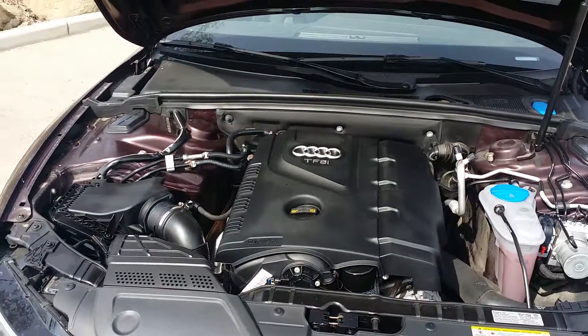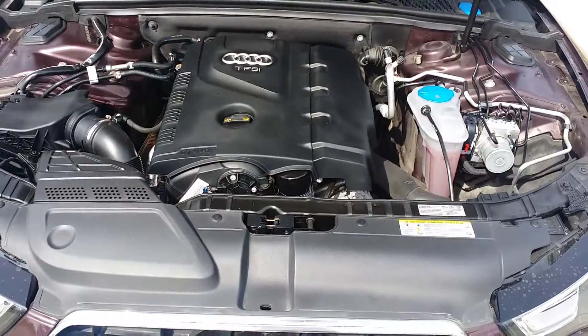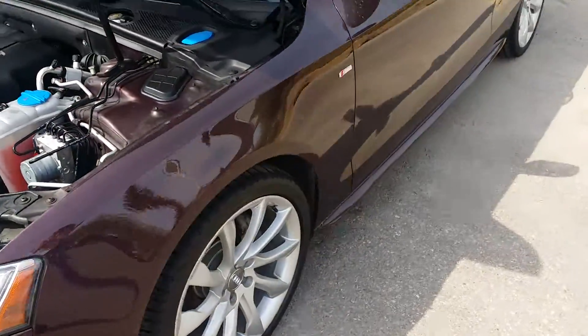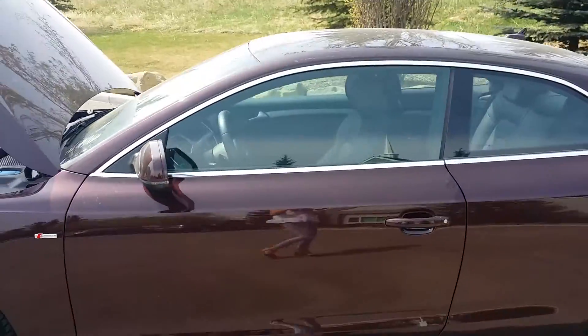Once again under the hood of this A5 is the two-liter four-cylinder engine. If you'd like to view this unit or any other unit on our lot, head down to Glenmore Audi and speak with one of our sales reps.